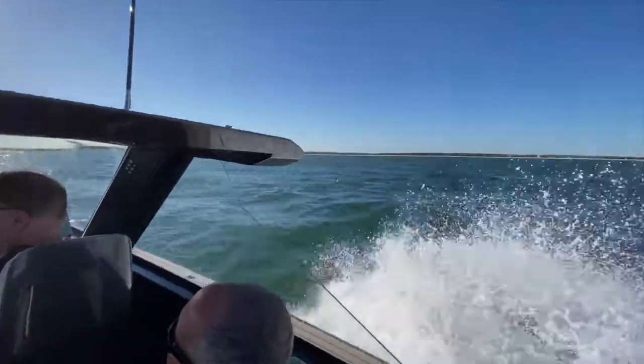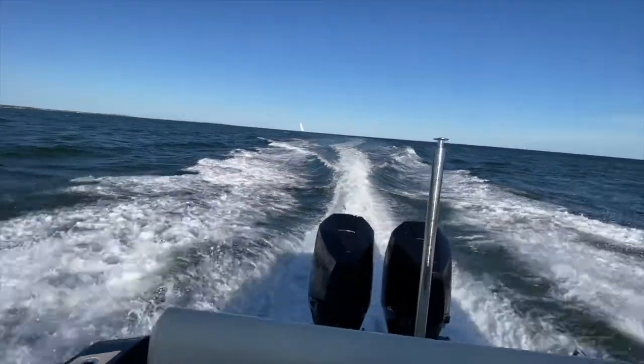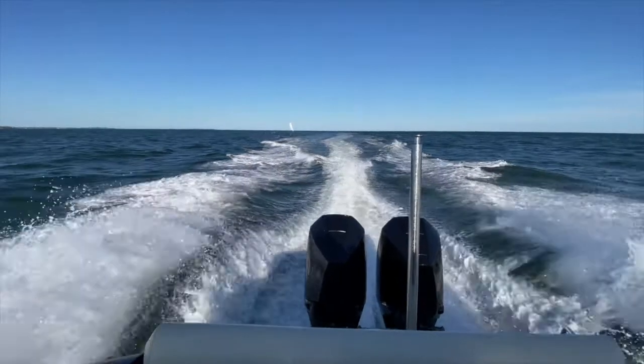Let's take this boat for a ride. For more information you can go to our website at www.iguanayachts.com. Thank you very much and see you soon.